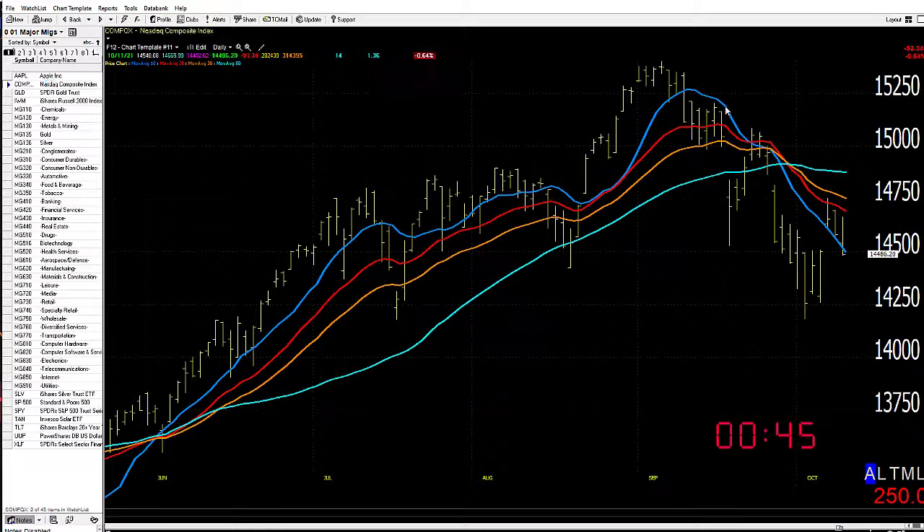Take a look at the NASDAQ. Notice the angle of inflection of the moving averages into the 50 — the bow tie into the 50. It too closed its gap in here, so that's a bit of a bummer. Looks a little toppy in here.